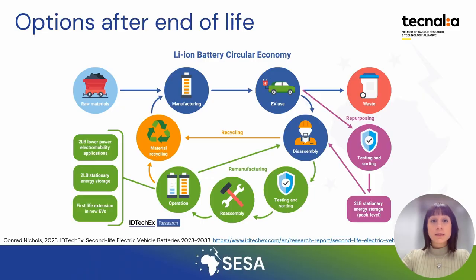Lithium-ion batteries can be used around 10 years in an electric vehicle. At the end of this first life, manufacturers and users have three options. The least environmentally friendly option is to dispose of, to waste the battery.